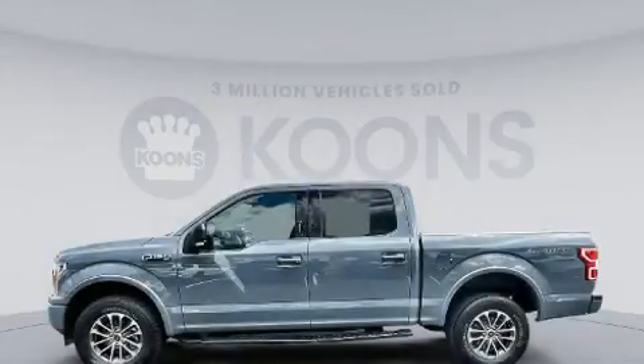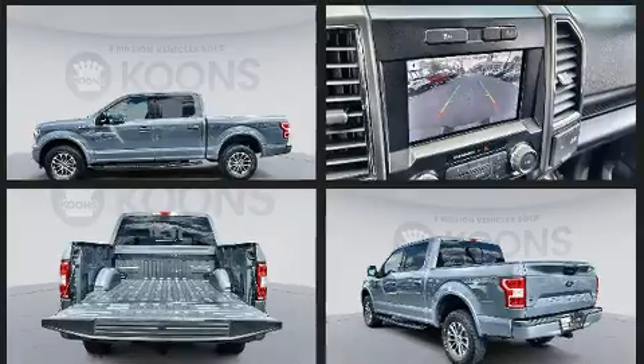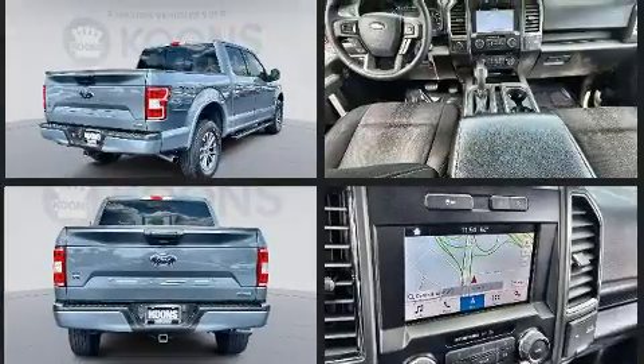The 2019 Ford F-150, with fewer than 45,000 miles on the odometer. This pickup successfully merges advanced capability with comfort and agility, distinguishing itself from the competition with its cargo capacity, towing capacity, and ruggedness.